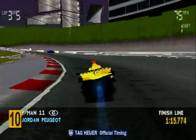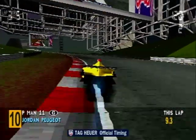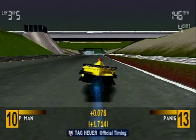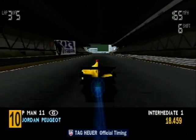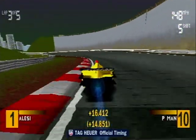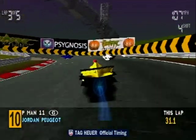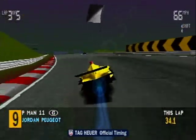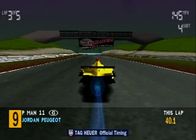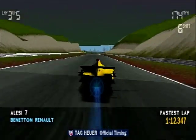Eddie Irvine has hit Fisichella — he obviously mistimed his braking and ended up hitting the car in front. I cannot believe it! The black and white flag is really a warning that if you carry on doing what you are doing, you're going to be disqualified.